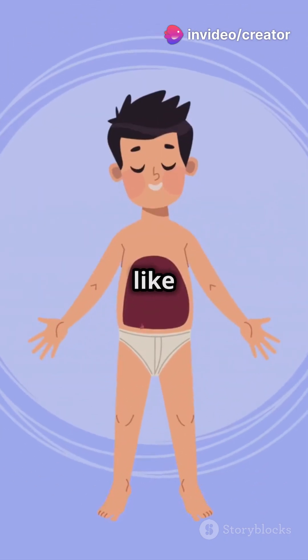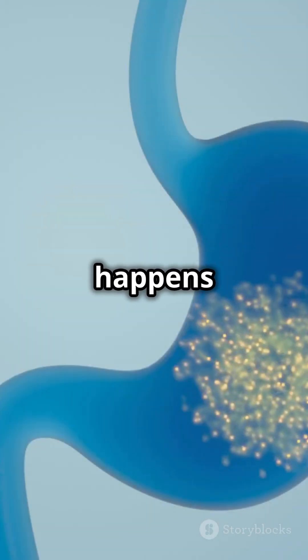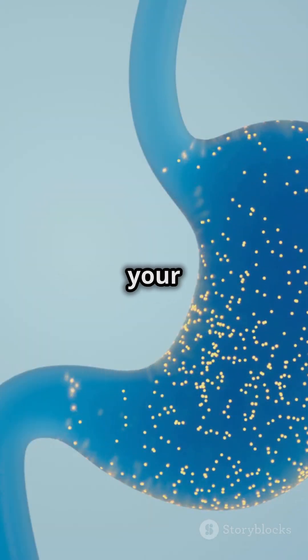In your stomach, enzymes like pepsin start breaking the protein into smaller pieces called peptides. This process happens in an acidic environment created by your stomach acid.